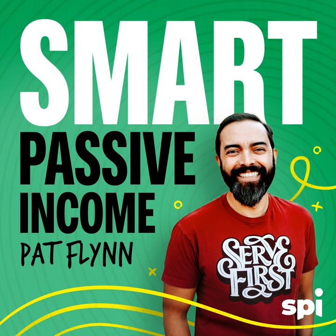Welcome to the Smart Passive Income podcast, where it's all about working hard now so you can sit back and reap the benefits later. And now your host, who once got in trouble for breakdancing in middle school — Pat Flynn.